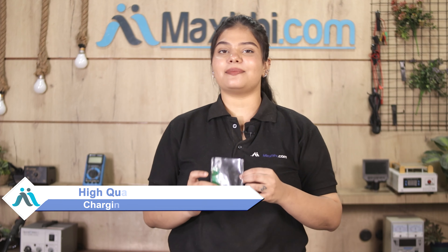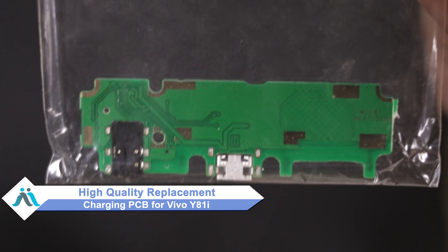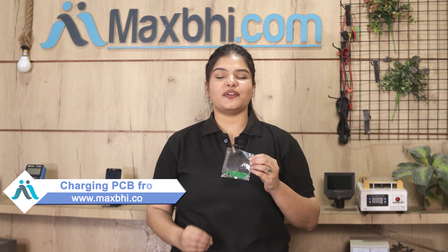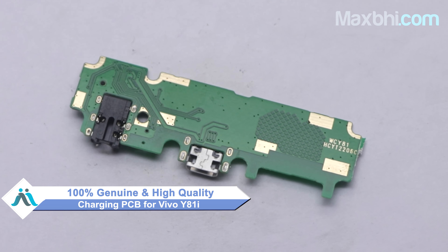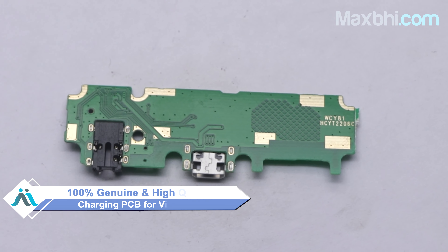Don't worry, you can now buy high quality replacement charging PCB for your Vivo Y81i at a very affordable price from MaxBee.com, and can fix your phone yourself at home or get it repaired by any professional very easily. The Vivo Y81i charging PCB available on MaxBee.com is a 100% genuine quality product which works similar to your original product, with a perfect fit for Vivo Y81i.